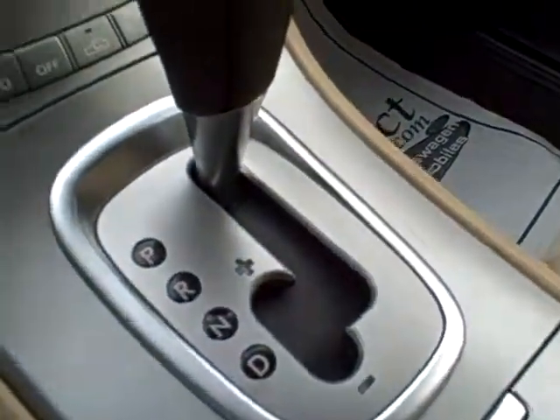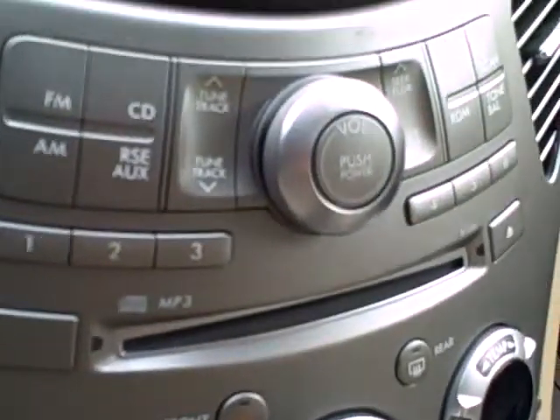Leather steering wheel with tilt, nice heavily bolstered seating, full power on the seating for driver and passenger. It is an automatic with override, stereo CD and DVD.